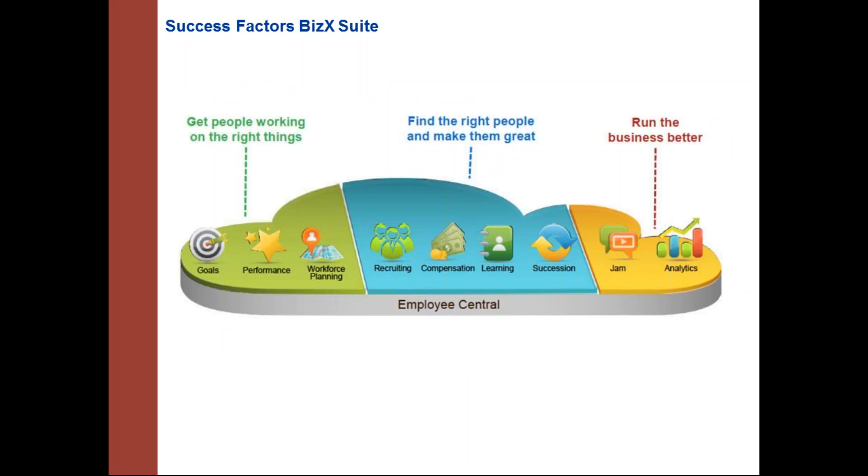The BizX suite from SuccessFactors includes Employee Central as the next-gen core HR solution, which acts as the source of record. It can integrate with legacy systems. To get the right people working on the right things, there is goal and performance management. For finding and developing the right people, there is recruitment, compensation, learning, and succession. For business results, workforce analytics provides insights into what matters most to the business.